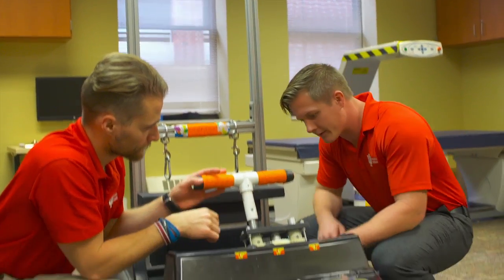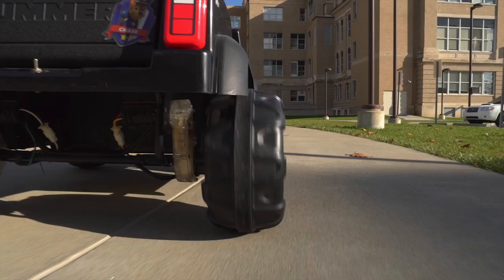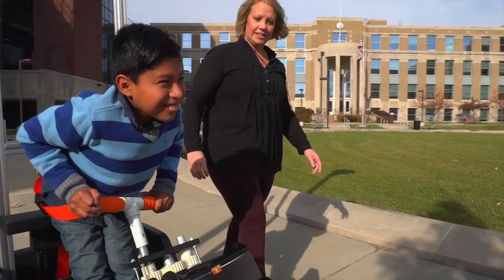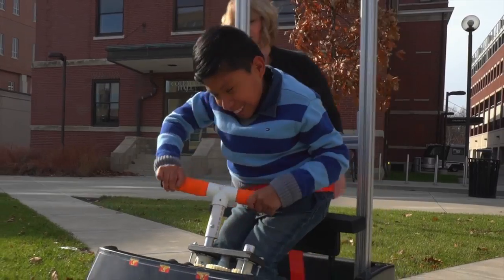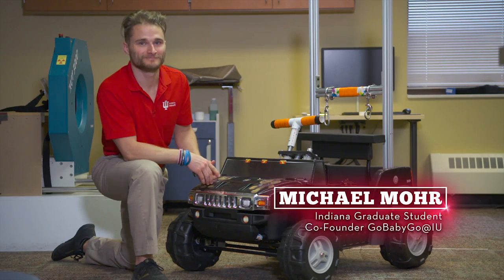Go Baby Go at IU is a program to create cost-effective therapeutic-assisted devices for kids. With the car, it really gives them an opportunity to have fun while they're doing physical therapy. Go Baby Go was started at the University of Delaware, and when we saw it, we absolutely had to bring it to IU.